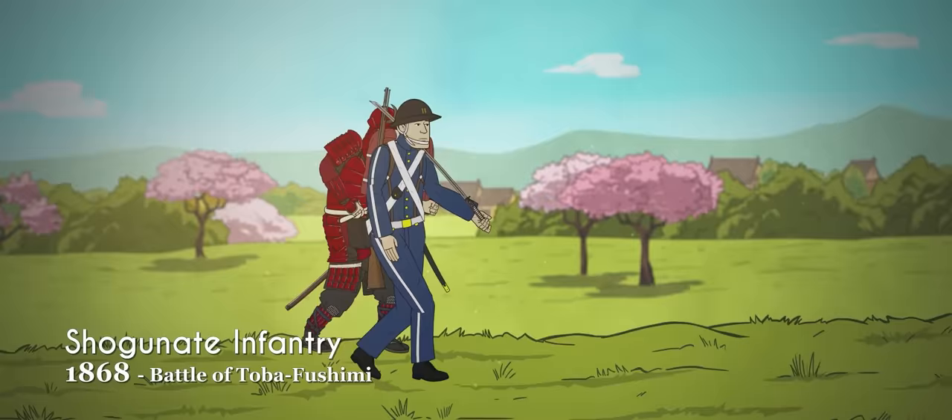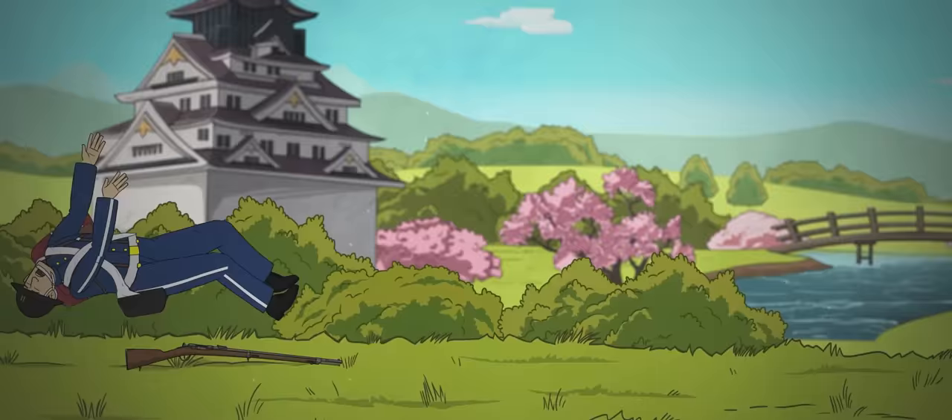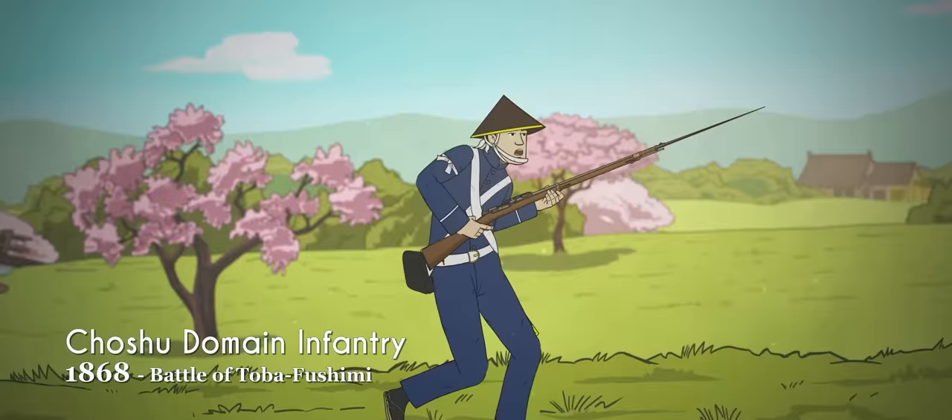Traditional samurai armor, however, was extremely rare. This reform was too little too late for the shogunate. Emperor Meiji and his allies in the Satsuma and Shoshu domains successfully seized power from the shogun in a brief conflict, finally restoring the supremacy of the emperor.